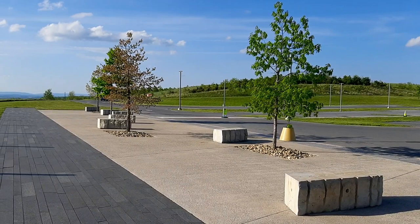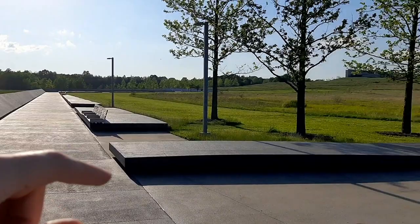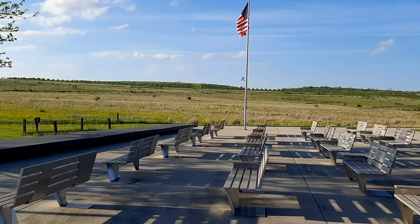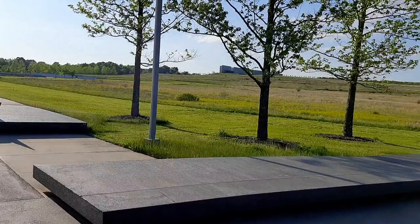We're going to drive down and try to get closer to the crash site now. Alright guys, so the crash site is down here and we were standing up there before by the overlook. This is that humongous field over here.